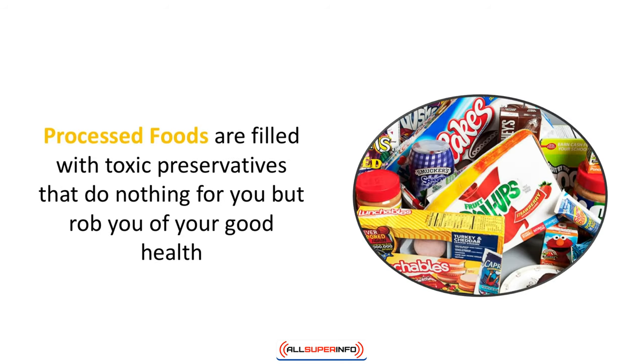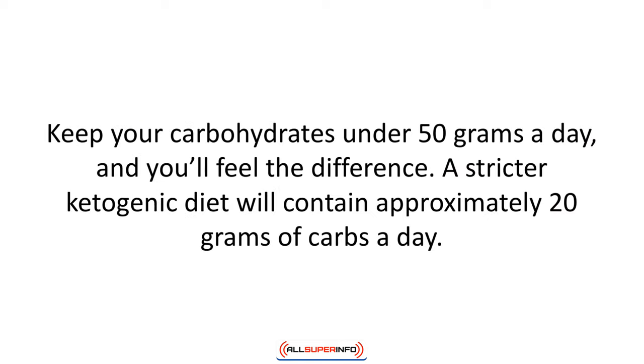The elimination of processed foods and sugar is one of the best things you can do for your health. Processed foods are filled with toxic preservatives that rob you of your good health — fresh is always better. When purchasing anything at the market, get into the habit of reading labels; they can be very sneaky and revealing. Keep your carbohydrates under 50 grams a day, and a stricter ketogenic diet will contain approximately 20 grams of carbs a day.